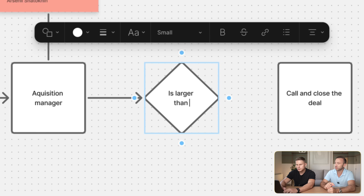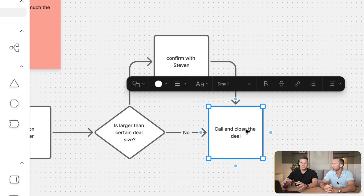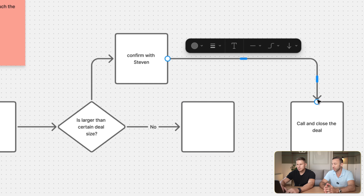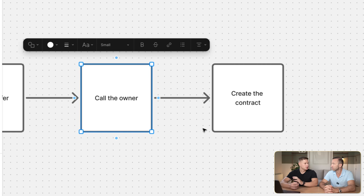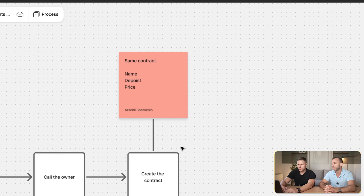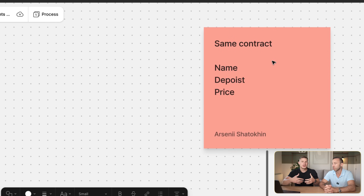Once Steven gives confirmation, the acquisition manager will put it into the contract. As soon as they agree on a price for the home, he'll call and make an offer. If they accept, they draft a contract. They use the same contract template for everything, filling in the owner's name, the price, and the earnest money deposit amount. If you have the contract template, you can easily create a tool that takes those parameters and fills it out completely autonomously.